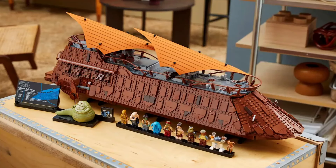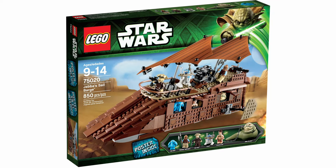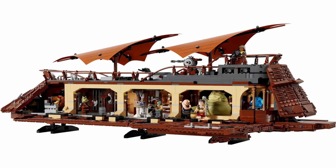This is the first time in over a decade that LEGO has released Jabba's Sail Barge, with the last version being set 75020 from 2013. So what's new this time round?